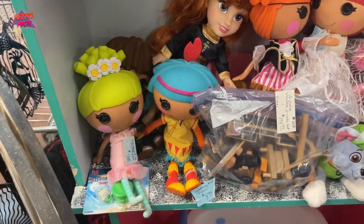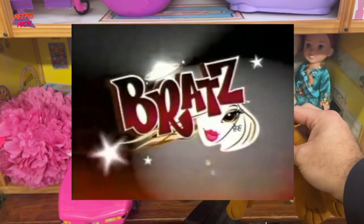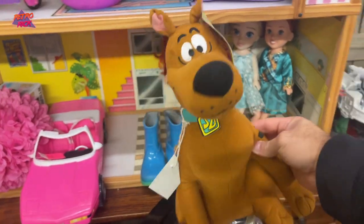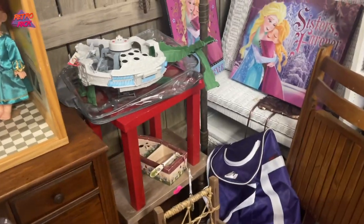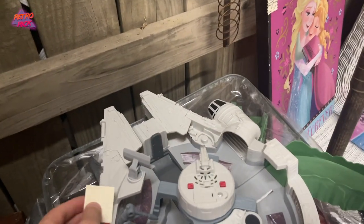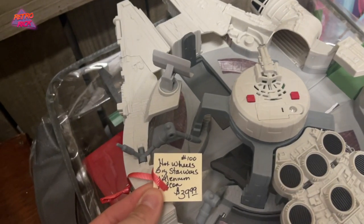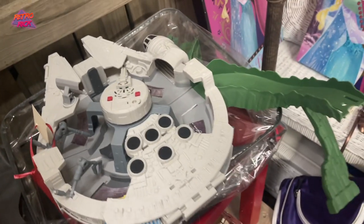La La Loopsie dolls — is that like the new Bratz dolls? Pretty sweet Scooby-Doo plush, ten bucks though, I'm good on that. Tommy, look at that — is that for like RC cars? It looks like it's for Hot Wheels or something. It is Hot Wheels — Hot Wheels Star Wars Millennium Falcon. Like a Hot Wheels track thing. That's cool.